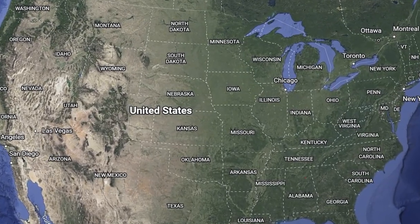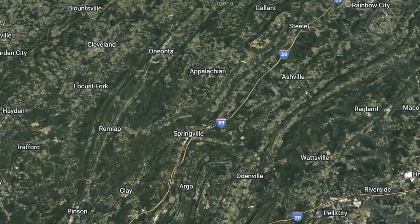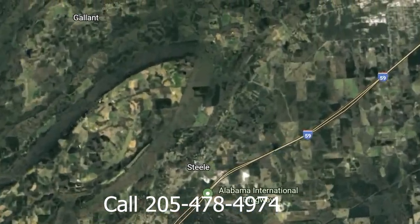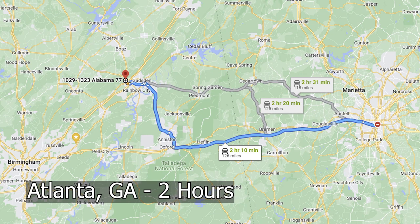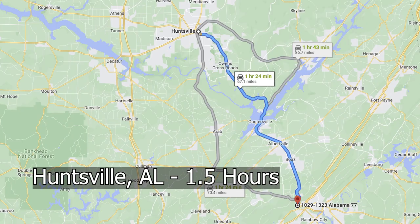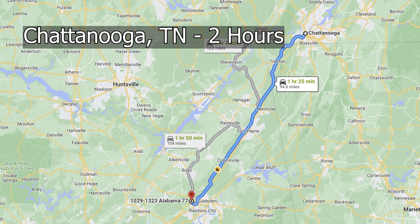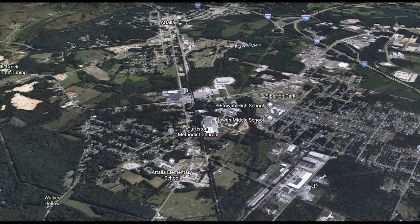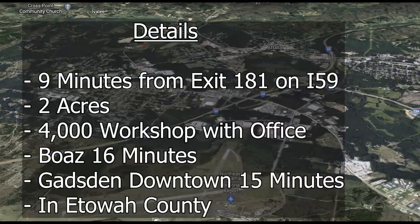This property is located in Attalla, Alabama on Highway 77. It's between Birmingham and Chattanooga, just north of I-59, and just moments away from the interstate — a very important feature for a property like this. It's only two hours from Atlanta, two hours from Montgomery, about an hour and a half from Huntsville, about 50 minutes from Birmingham, and two hours from Chattanooga, Tennessee.